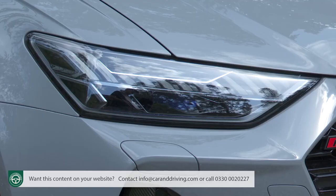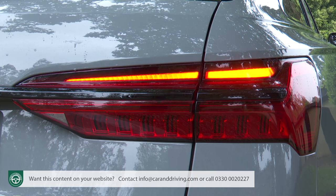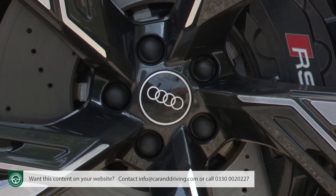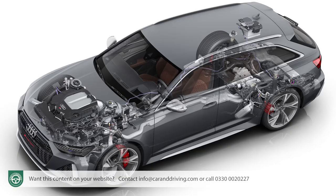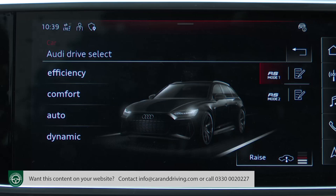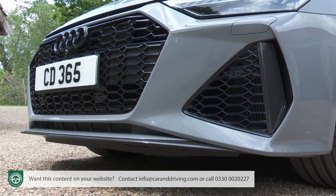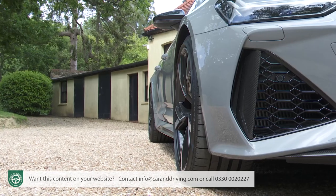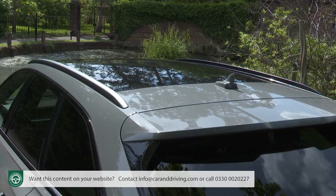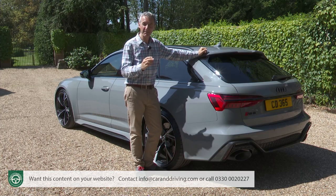Starting with the outside, the standard RS6 gets HD Matrix LED headlamps with the Audi laser light system and dynamic RS-specific turn signals, which also feature with the rear LED combination lamps. There are big 21-inch 10-spoke star design alloy wheels with RS steel brakes and black brake callipers, plus key engineering features include quattro four-wheel drive with a sports differential, dynamic all-wheel steering and the Audi drive select system with two customisable RS modes. RS-specific bumpers, a front spoiler, front side flaps and a rear diffuser in matte aluminium are included, along with wheel arch extensions, an electrically extending rear spoiler, aluminium roof rails, power folding mirrors, privacy glass, headlamp washers and tow bar preparation. Metallic paint is also available at no extra cost.